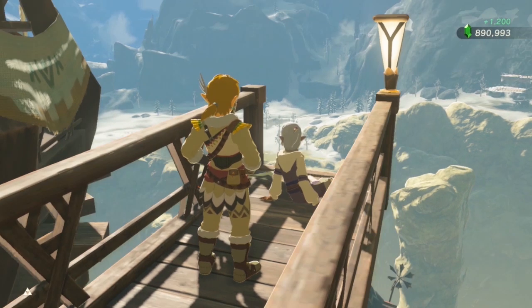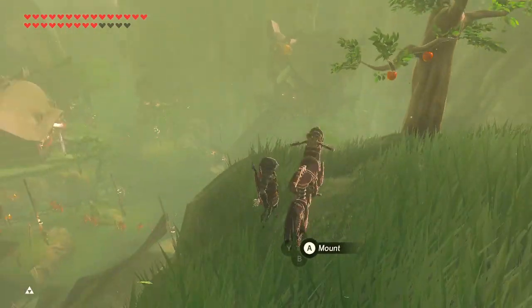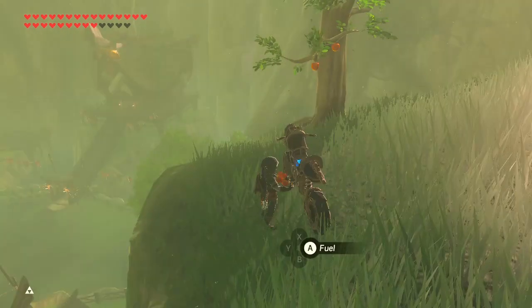Check the card in the corner or the link in the description to check out the best rupee farming methods. I like to use apples as fuel for the Master Cycle since they're easy to find, and you'll need 10 apples for a full tank.